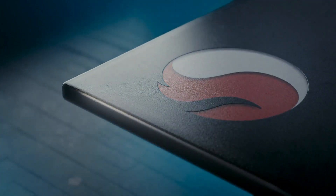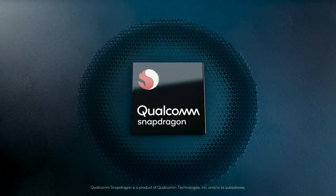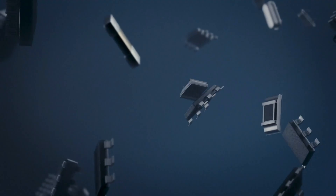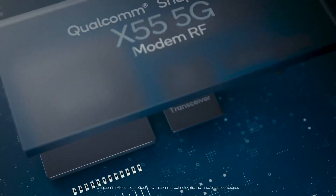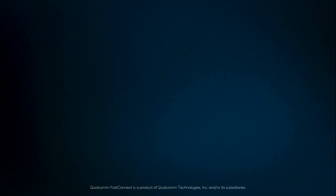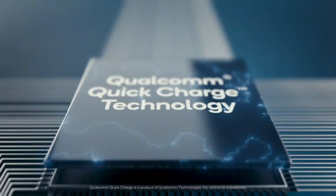There should be no doubt that the Redmi K30 Pro is coming with the Qualcomm Snapdragon 865 SoC and 5G support. There are already rumours that the Redmi K30 Pro will launch in India as the POCO F2, but that cannot be confirmed as of now. Most probably the POCO F2 will launch as a separate flagship instead of being a rebranded K30 Pro.